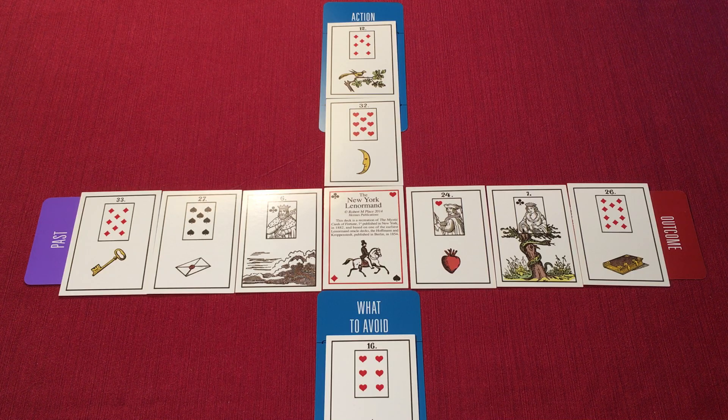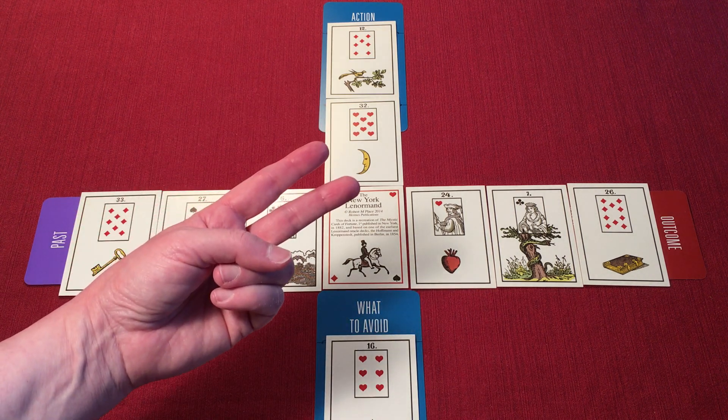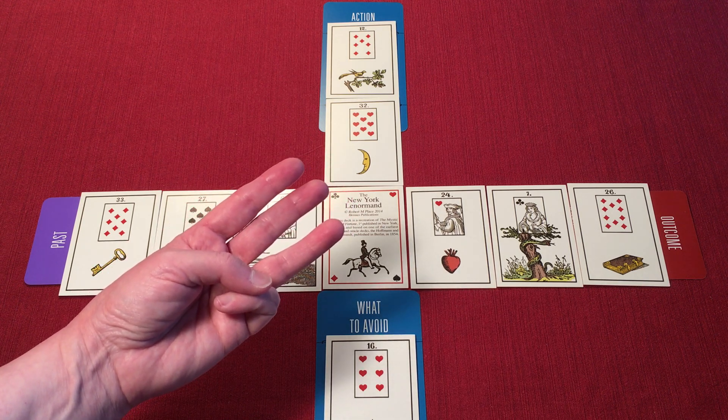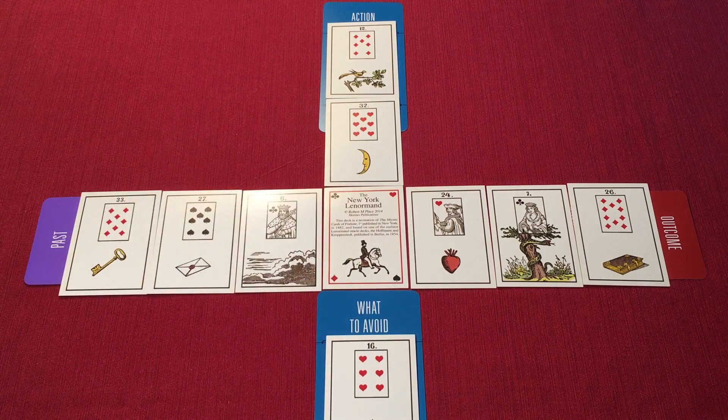Hello, Georgina here. In our Lenormand journey so far, we've made our own Lenormand deck, practiced reading Lenormand cards in pairs, learned the Line of Five spread and the 3x3 box spread, and explored advanced reading techniques like mirroring and knighting. But before we move on to tackle the Lenormand Grand Tableau spread, I have one more spread to share with you, plus some guidance on how to use the playing card correspondences of the Lenormand cards to add depth to your readings.